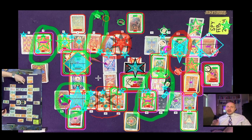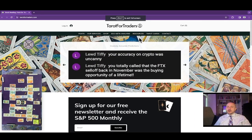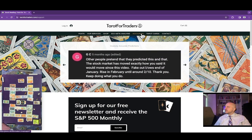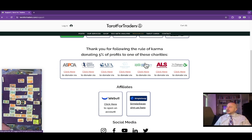Before we go any further, I want to make sure everybody understands the whole purpose of the channel is to transmute some of the competitive energy of the stock market into goodwill. We do that by following the rule of karma for the channel, which is the unwritten agreement between anybody utilizing this information for personal gain and the universe. 5% of the profits from every profitable trade utilizing this information should be donated forward to one of these charities.